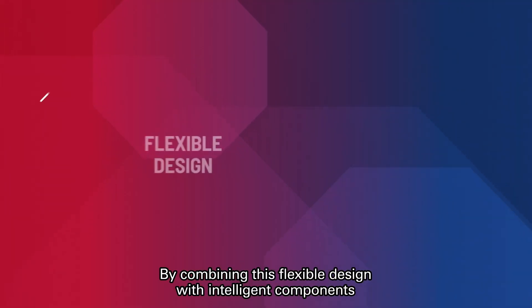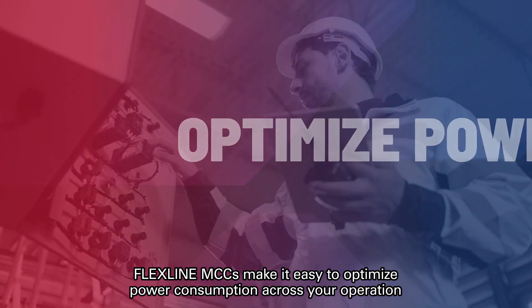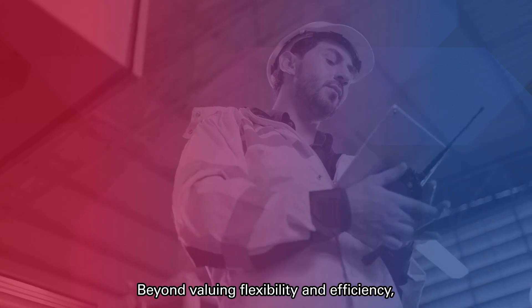By combining this flexible design with intelligent components that improve energy efficiency and motor control, FlexLine MCCs make it easy to optimize power consumption across your operation while achieving your sustainability goals.